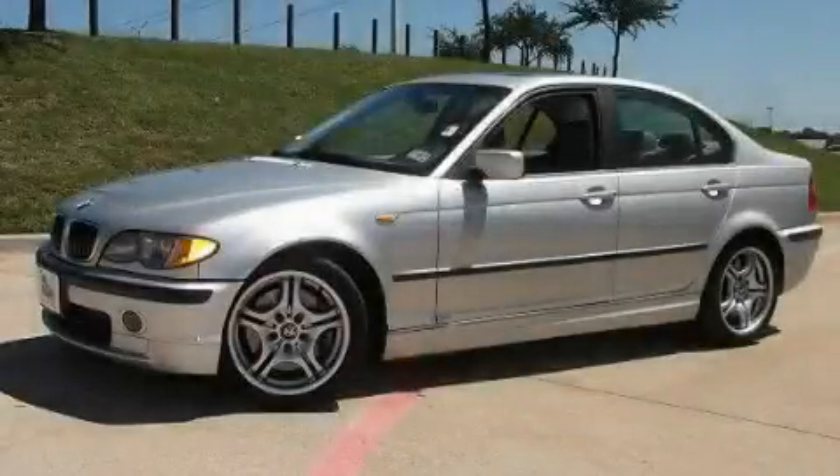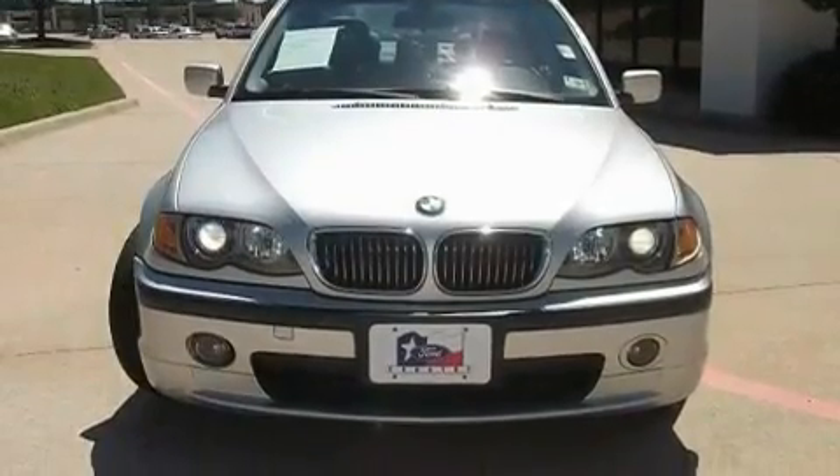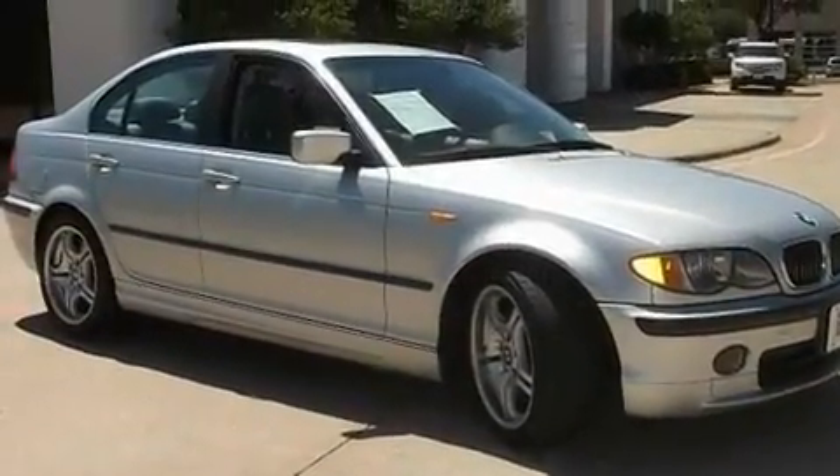This is a 2003 BMW 330, a drive in shape that provides endless luxury. It features a six-cylinder engine and an automatic transmission.